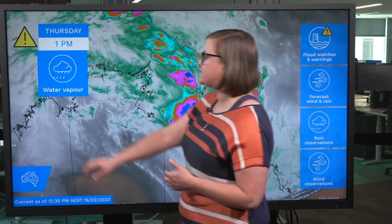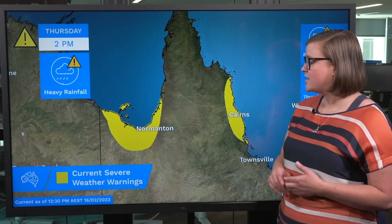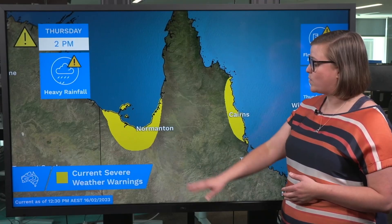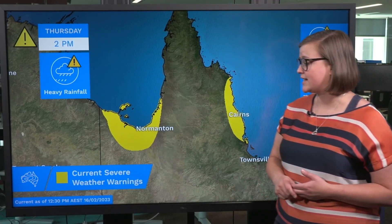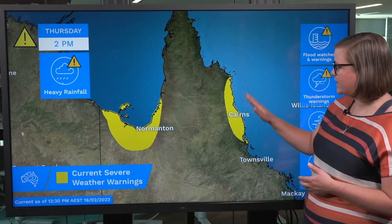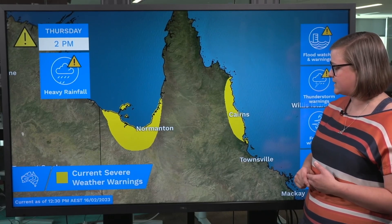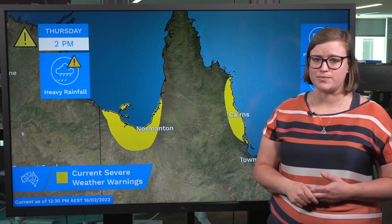Because of this, we do have severe weather warnings current, covering both of these areas. Six-hourly rainfall rates of 100 to 150 millimetres are possible about the Gulf country over the next couple of days, and about the north tropical coast between Cardwell and Hopevale, including those adjacent land areas, we could see rainfall rates in the 200 to 300 millimetre range.